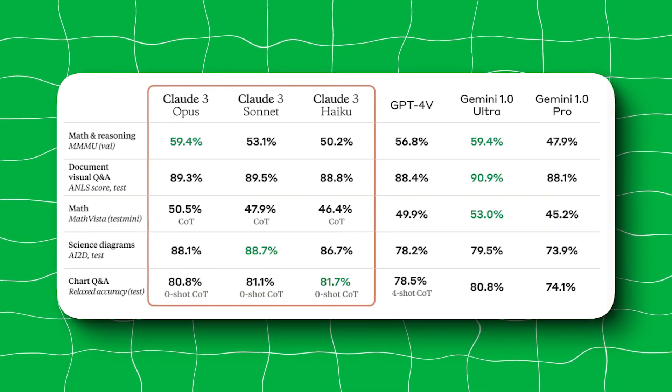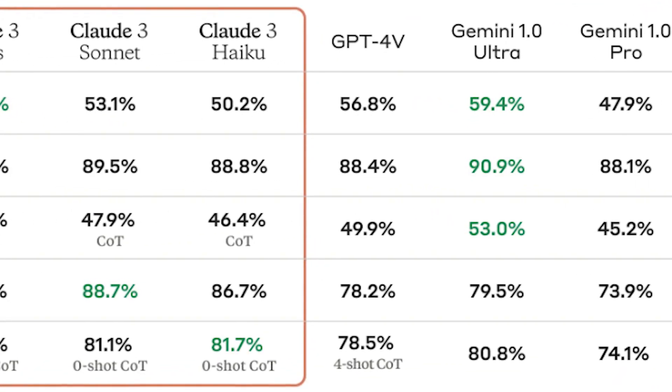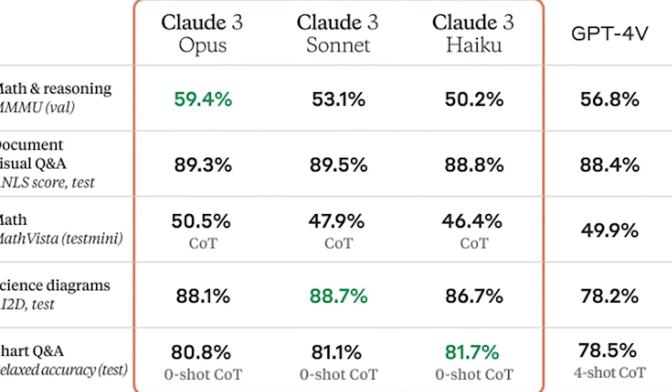Claude 3 was also put to the test against GPT-4 and Gemini 1.5 on visual benchmarks. Although Gemini 1.5 did beat it out by a few percentages on the math and document visual Q&A benchmarks, Claude Sonnet and Claude Haiku were better in science diagrams and chart Q&A.